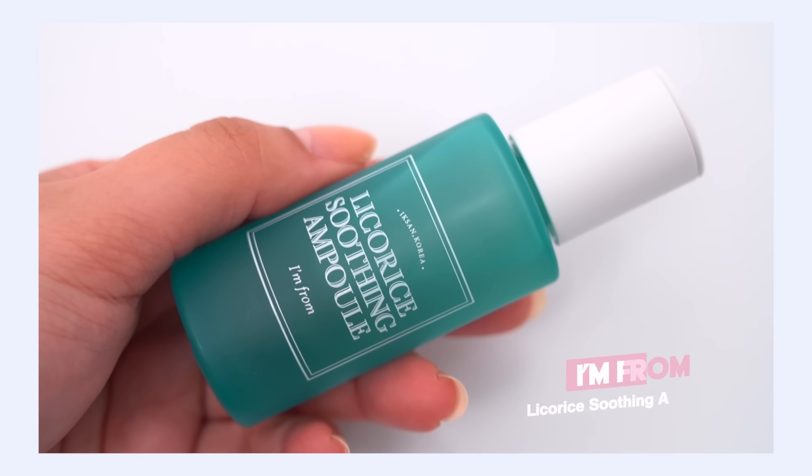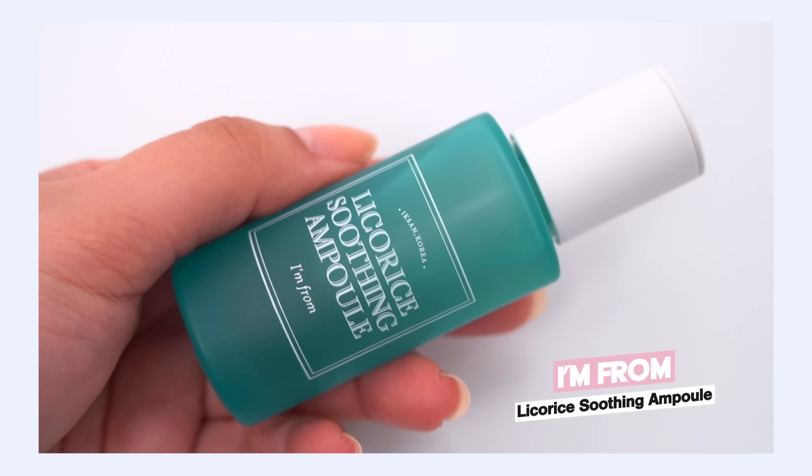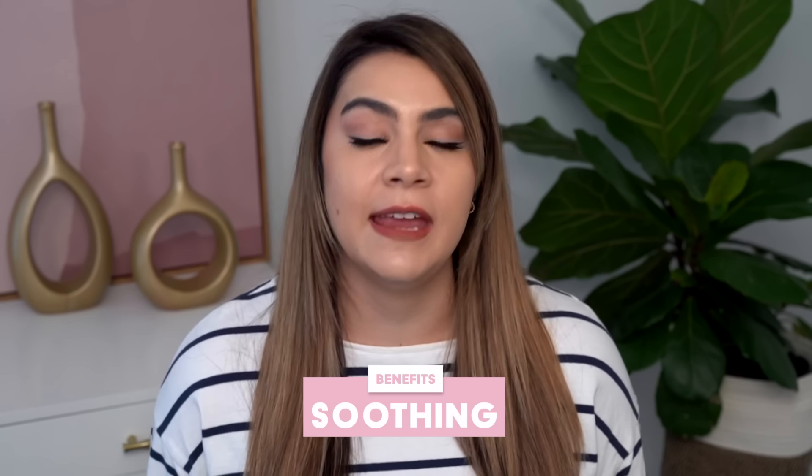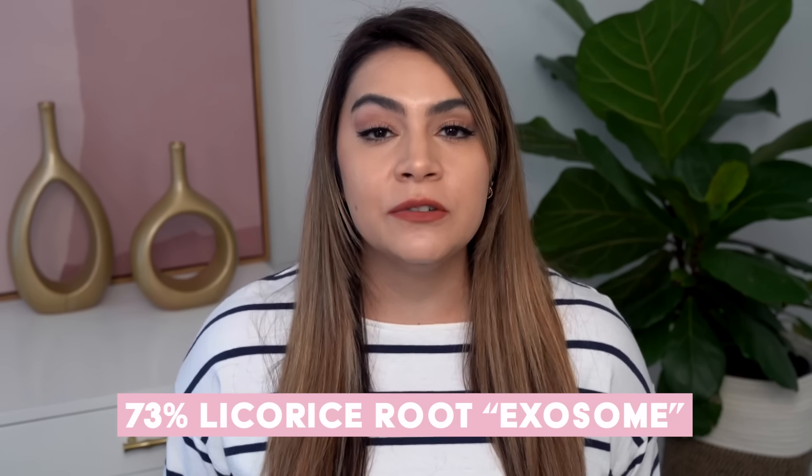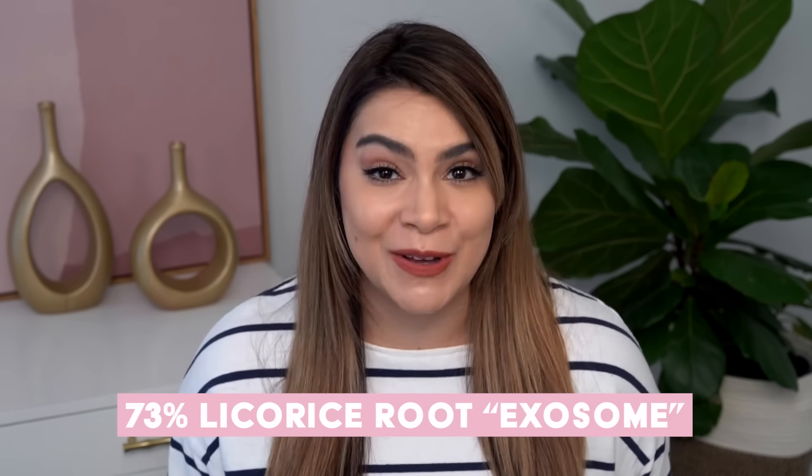First up, I'm From Licorice Soothing Ampoule. This is going to be best for those who are looking to brighten up their skin or soothe their skin. I think this is going to be suitable for all skin types, but it's going to be very good for those who also deal with sensitivity and who have acne-prone skin.